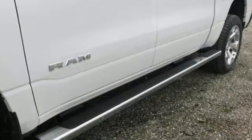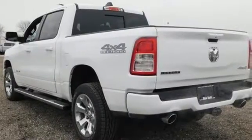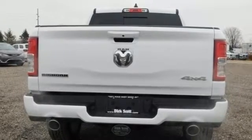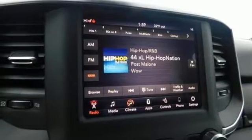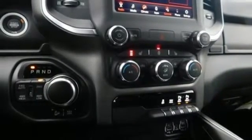It boasts an impressive list of features like these: V6 engine, electronic shift on the fly, energy regenerative brakes, active grille shutters, Bluetooth wireless audio streaming, power heated mirrors, leather steering wheel, aluminum wheels, heavy-duty shocks, and automatic transmission.